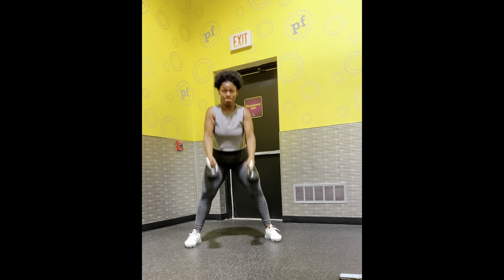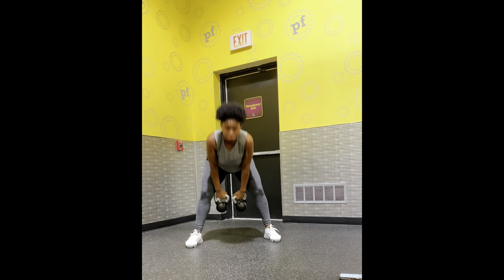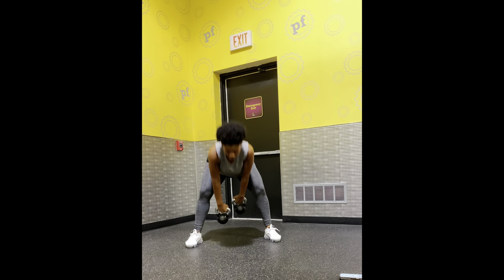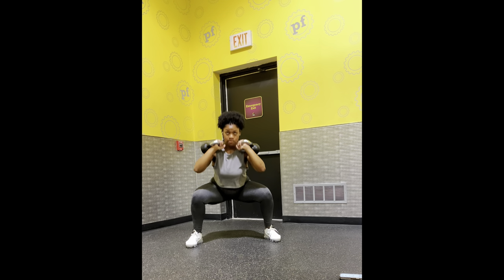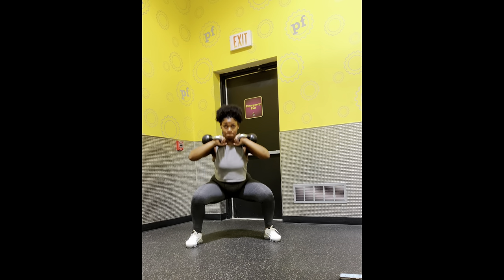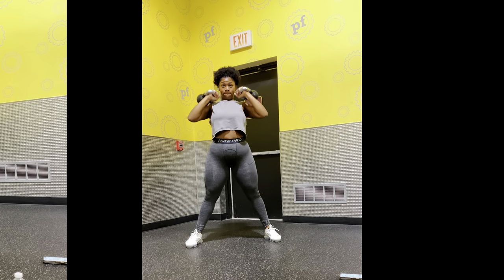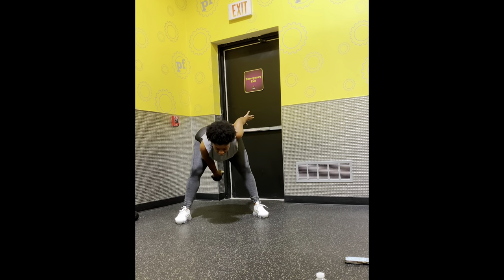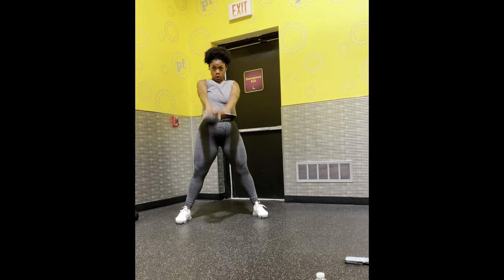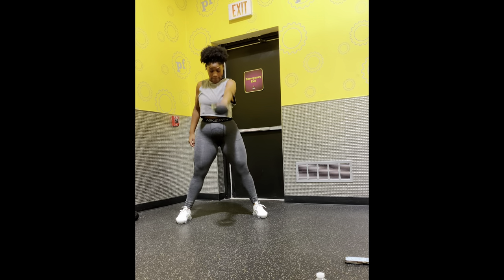Today was a full body workout and I've been obsessing over kettlebells lately — the way they're made allows you to do so many movements. I just played with a couple of moves I saw on Instagram to work on my flow. I did each move for about 40-45 seconds on, 30 seconds off, for five rounds. My hamstrings definitely paid for it with all those pull-throughs.